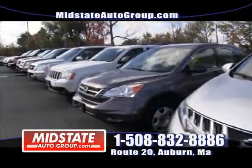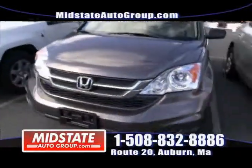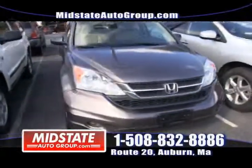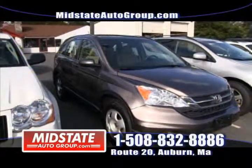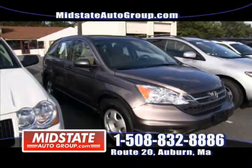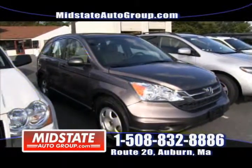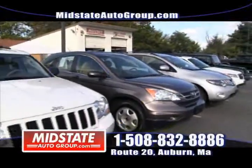Call us at 508-832-8886 or go to midstateautogroup.com. Another crossover — this is the Honda CR-V, all-wheel drive, a 2010. Look at that vehicle — it's almost like brand new. Come on down to Mid-State, take it for a test drive. Automatic four-wheel drive.